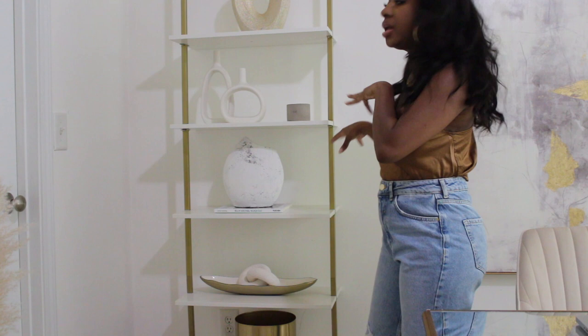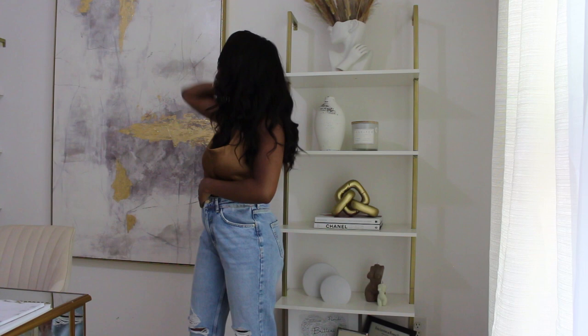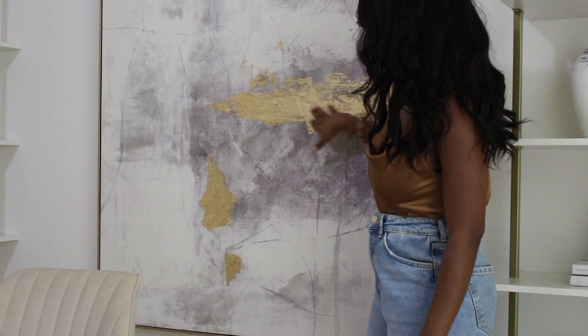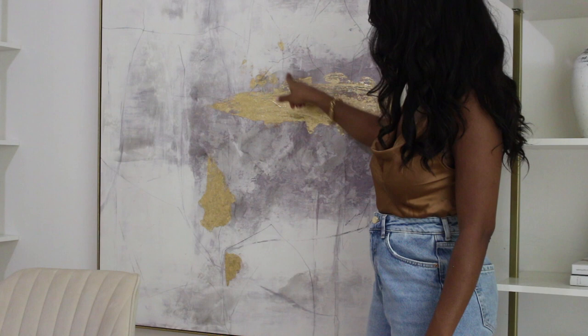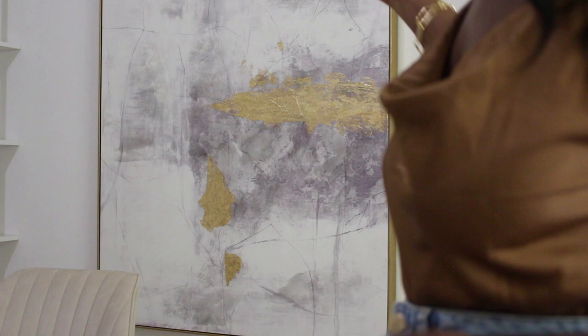Making our way over to the other side — this painting is from Home Goods. Look how gorgeous it is — the details are breathtaking. I love the gold leafing and the different tones of gray with the black stroke marks on canvas, all in a really nice golden frame. I believe this one was either $129 or $159. I absolutely love this painting.